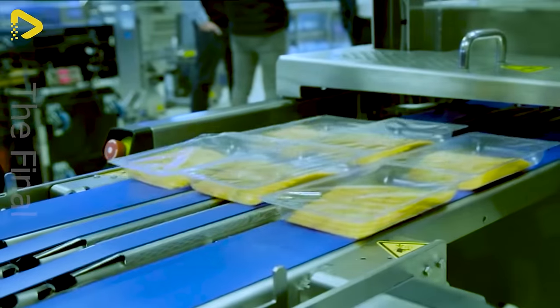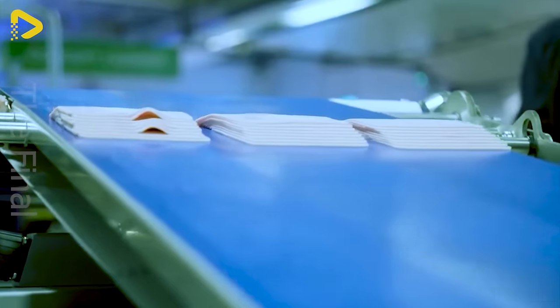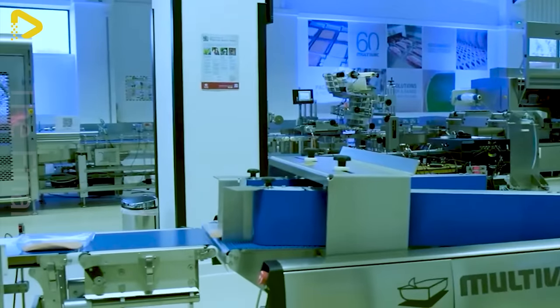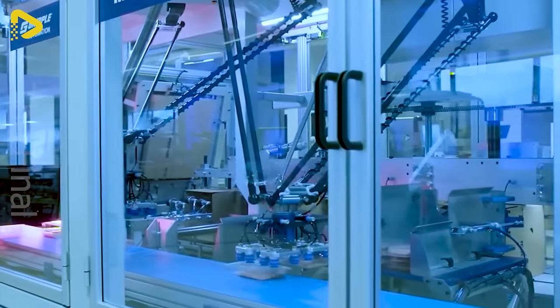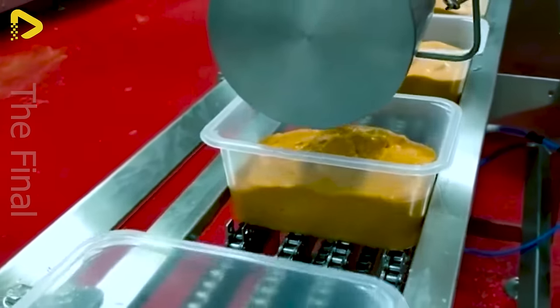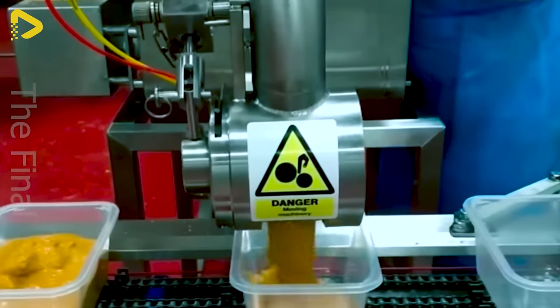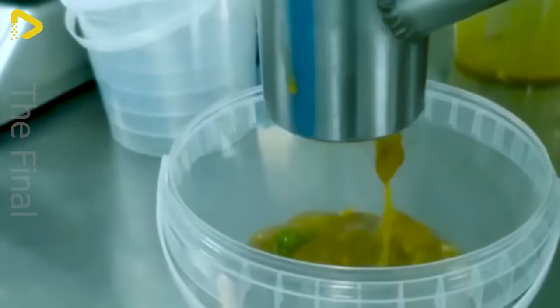Cheese is sliced and packaged swiftly on this flexible conveyor belt. Do you see the convenience of this production line? Hot instant soup bowls are quickly filled to the brim.